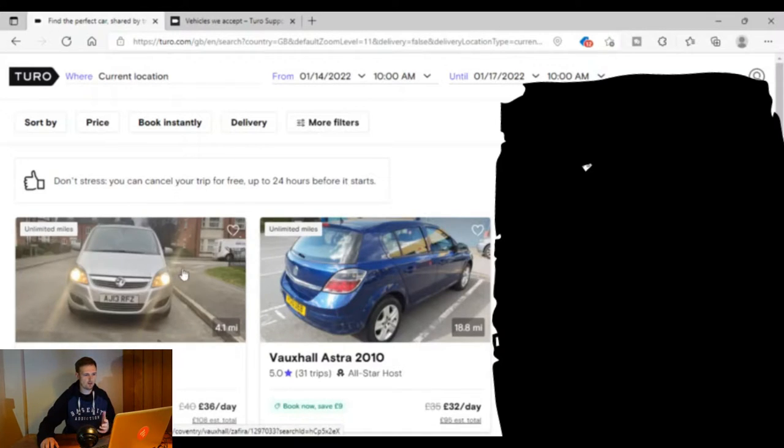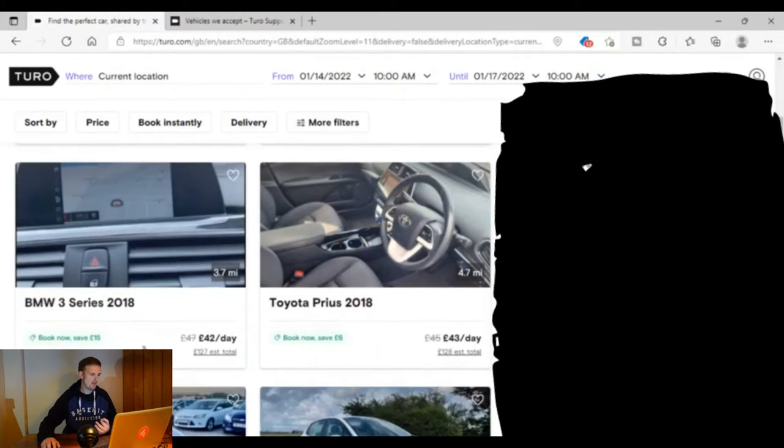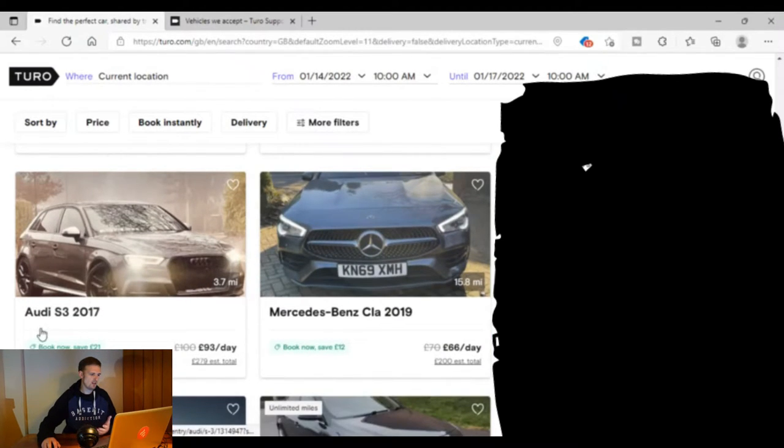We can see there are a couple of Vauxhalls at the top — there's a people carrier renting out at £36 a day, so for a three-day hire that's an estimated £108. There's an Astra at £32 a day, a BMW 3 Series at £42 a day, a newer Toyota Prius 2018 model for £43, a newer Audi S3 at £93 a day, and a Mercedes CLA 2019 model at £66 a day.